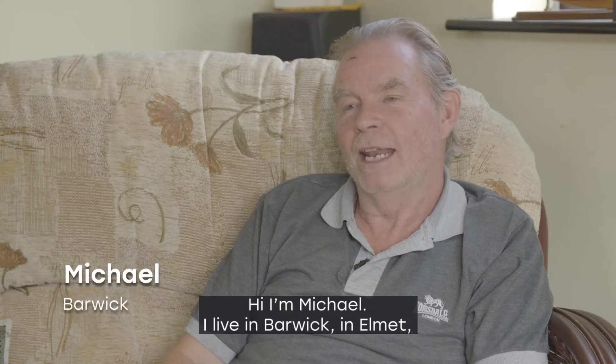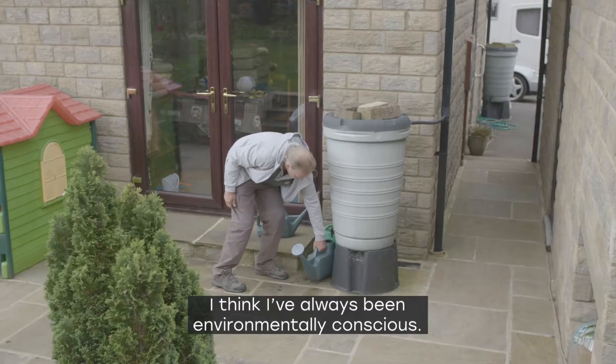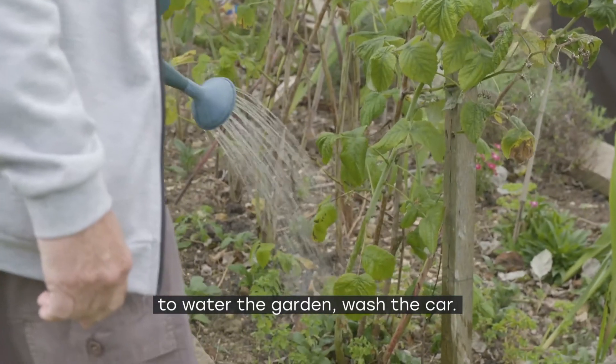Hi, I'm Michael. I live in Barwick-in-Elmet, a village just outside Leeds in Yorkshire. I think I've always been environmentally conscious. I use things like water butts to collect rainwater, to water the garden and wash the car.